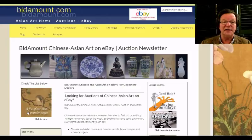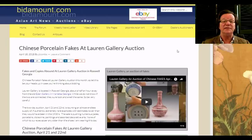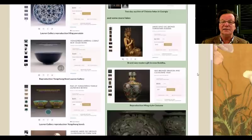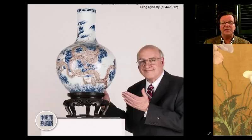Hello, this is Peter Combs from Bidamount.com and P.L. Combs Asian Art in Gloucester, Massachusetts. Today is Wednesday, April 25th, 2018. As promised, we're going to look back and see how Lauren Gallery did with their auction last weekend — focusing on the fakes, particularly the porcelain. We also gathered images of authentic items from Sotheby's and Christie's to compare side by side, rather than just sit here and beat these people mercilessly.